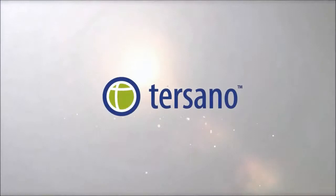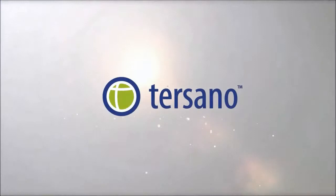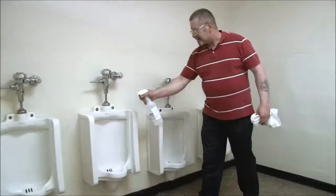Welcome to the Lotus Sanitizing System, a revolutionary chemical-free system that turns ordinary water into a powerful, multi-purpose, all-surface cleaner, sanitizer, and deodorizer.